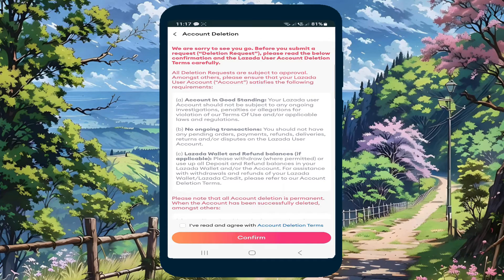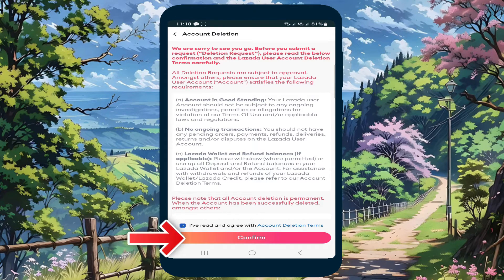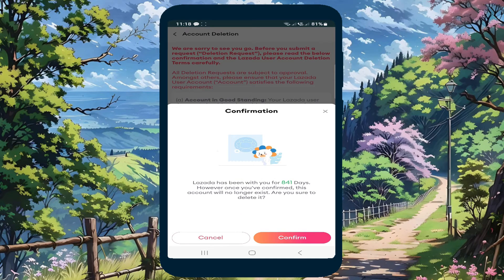Next, check the box for "I've read and agreed with the account deletion terms." When done, click Confirm to proceed. Lazada will check all security and things related to your account. If all is good, a confirmation message will appear — just click Confirm again to proceed.